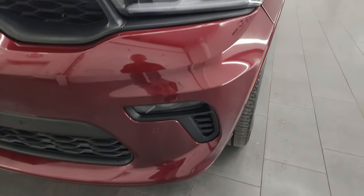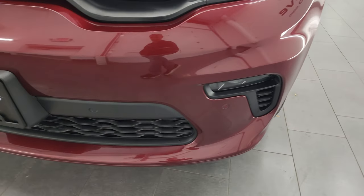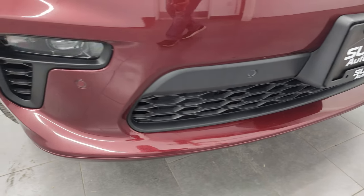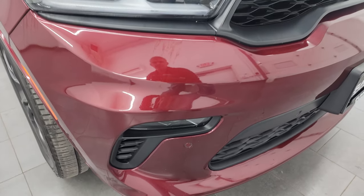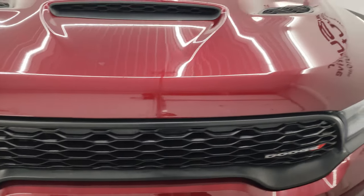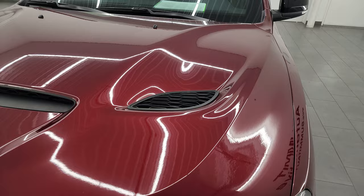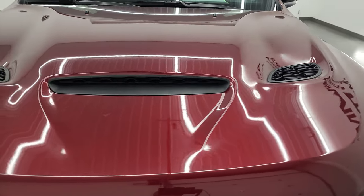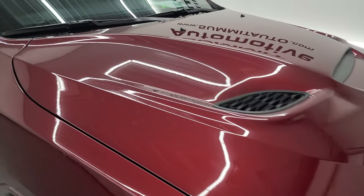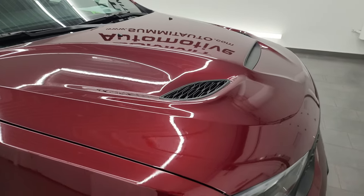LED headlamps, LED running lights, and LED fog lamps are equipped on this vehicle. I'm going to turn all those on at the end of the video so you can see just how bright they are. Front bumper parking sensors, grille is in nice shape. It has the performance hood with the two heat extractors and the cowl induction, and I believe that's an SRT hood — we'll check that out as soon as we open it up.